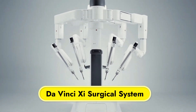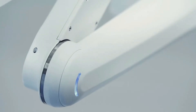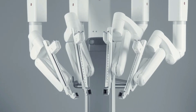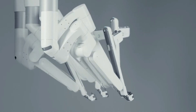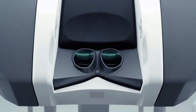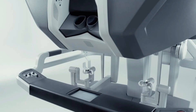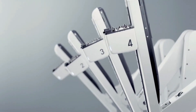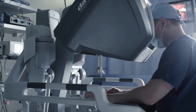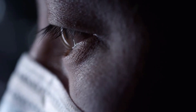Da Vinci Xi Surgical System. Innovative robotic technology allows for less intrusive, more complicated surgeries using the Da Vinci Xi Surgical System. It has intuitive motion technologies that eliminate tremors and give natural, smooth movement, high-definition imaging in three dimensions, and wristed instruments that can bend and rotate well beyond what a human hand can do. The integrated table motion feature permits patient relocation without halting the procedure, and the system's boom-mounted design permits precise and adaptable deployment.